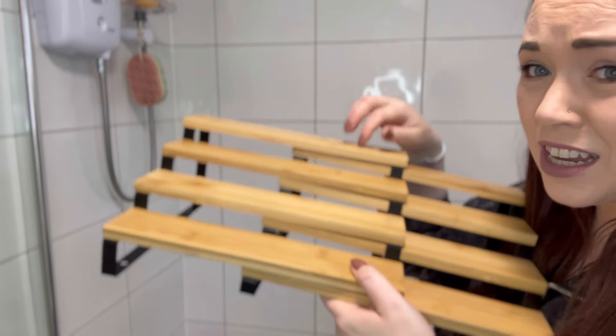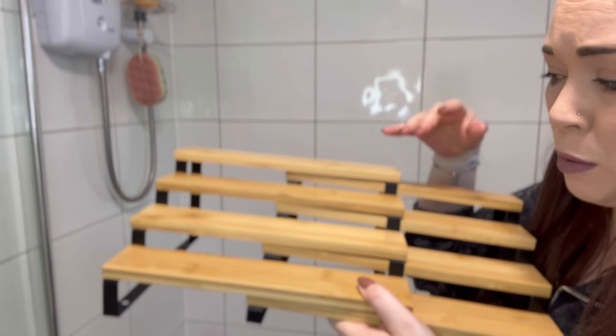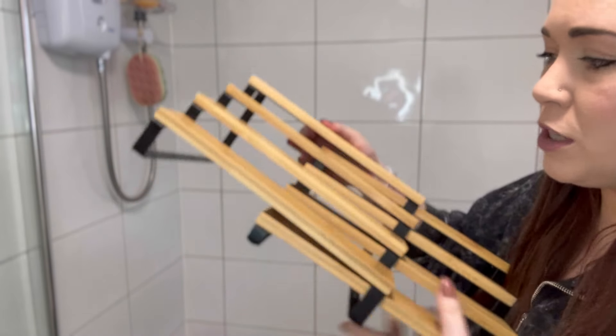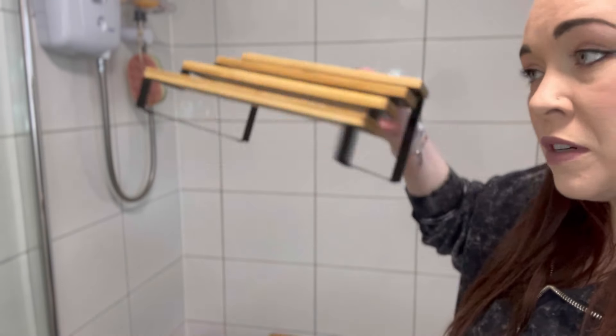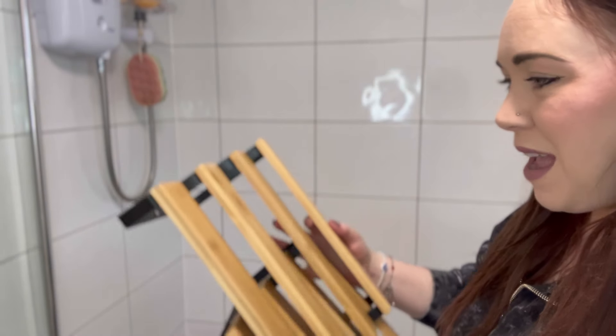They're pretty sturdy. They do come as a flat pack, so you do have to put them together, but it really wasn't difficult at all. I'm going to use one for display in the bathroom and one for display in my bedroom. I'll show you me setting them both up.